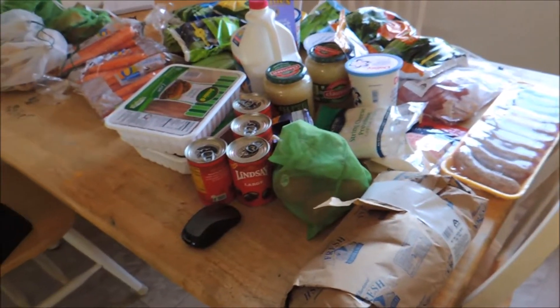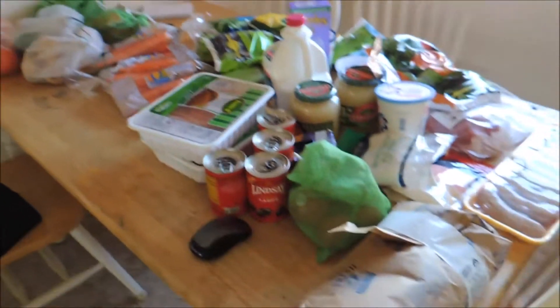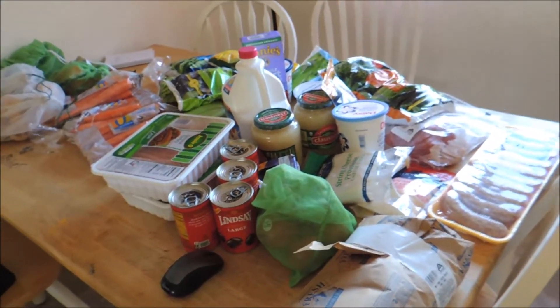We're back with another grocery haul — shopping for two weeks, feeding nine people. Let me share with you what I got from the first store that I went to.